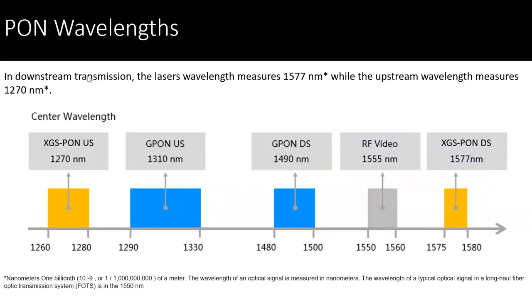With a little more detail into those wavelengths, you can see the differences between the XGS PON — the upstream and the downstream — as opposed to the G-PON. Again, those different wavelengths and those nanometers help separate the conveyance of that technology where we're not seeing that interference, and it's not interfering with the subscribers' connection to their broadband internet.